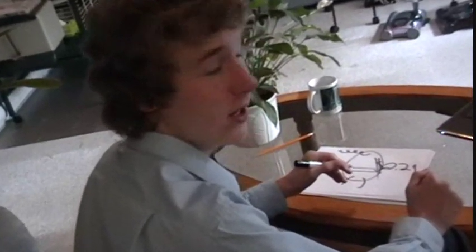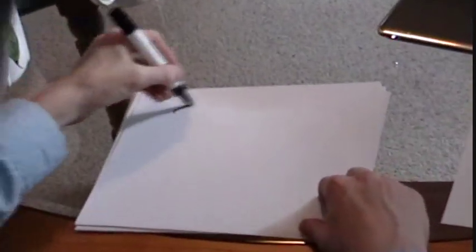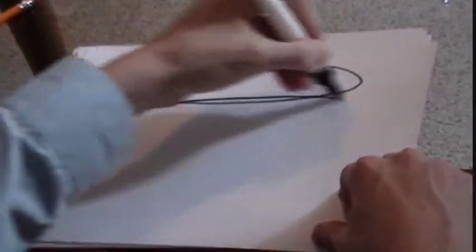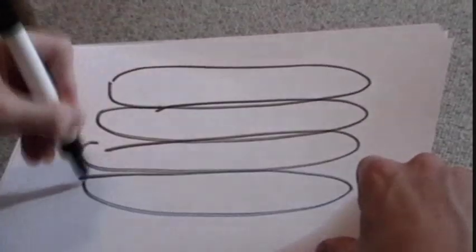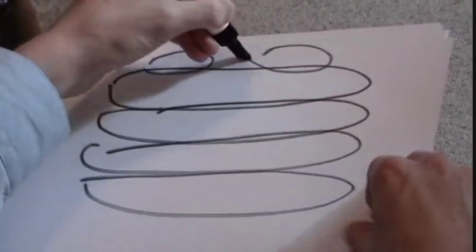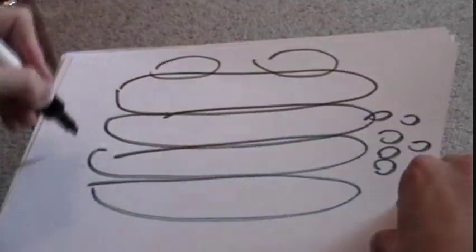The Golgi apparatus is used for packaging and secretion of energy. It also changes chemicals to make them useful. The structure is stacks of flattened unit membrane, with vesicles pinching off the edges. These are the lumen. These are the membrane-bound vesicles. One hundred apparatus are only $1.99.